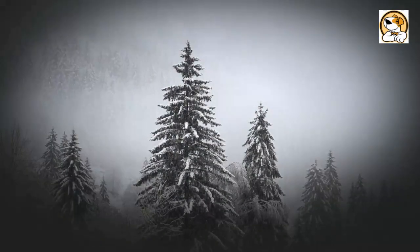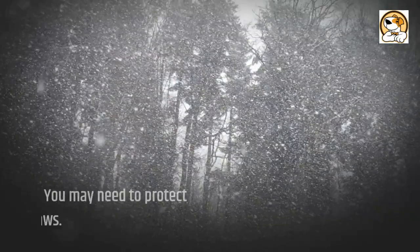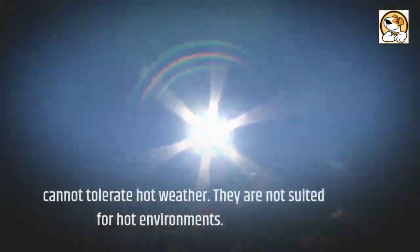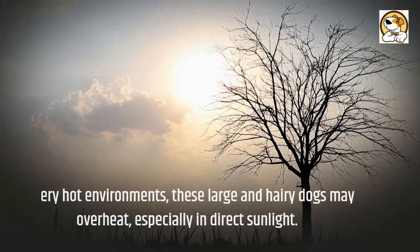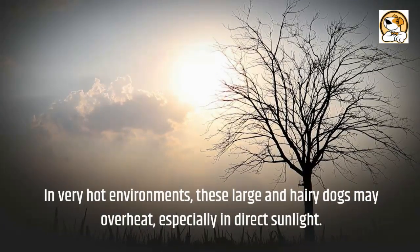Bouviers are fairly comfortable outside in cold weather, but they become uncomfortable when it's very hot and humid. They do well in cold weather, though you may need to protect their paws. The Bouvier cannot tolerate hot weather and is not suited for hot environments. In very hot environments, these large and hairy dogs may overheat, especially in direct sunlight.